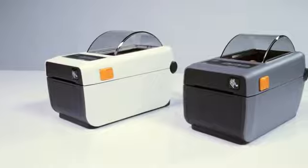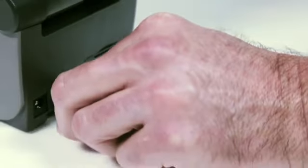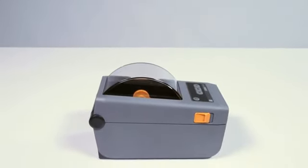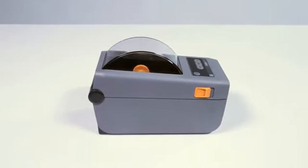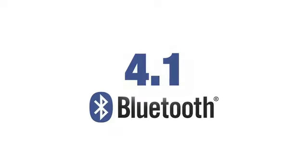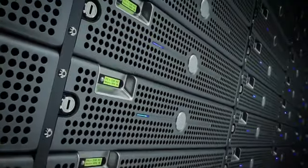The ZD410 is compatible with Apple devices. The USB host port allows for simple printer configuration and data transfer via flash drive, or choose from the very latest wireless options including Wi-Fi certified 802.11ac WLAN and Bluetooth 4.1.